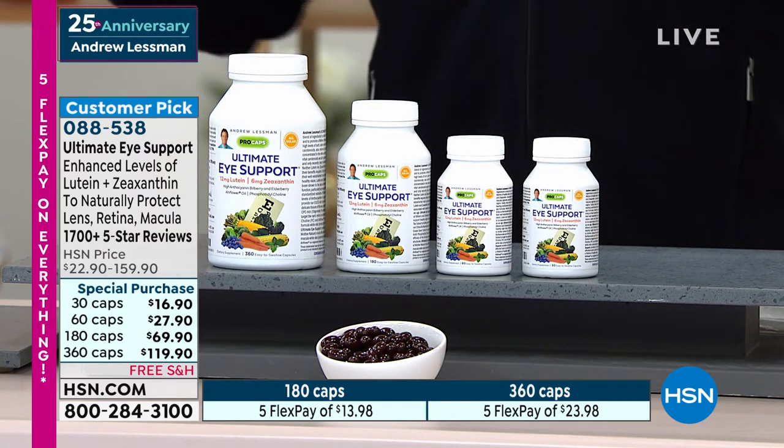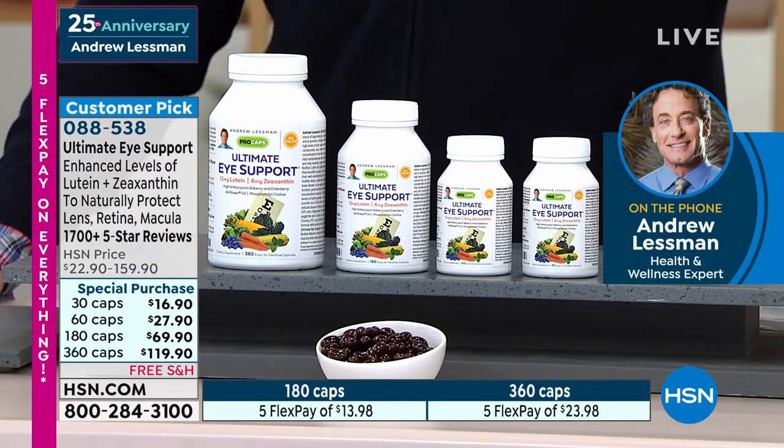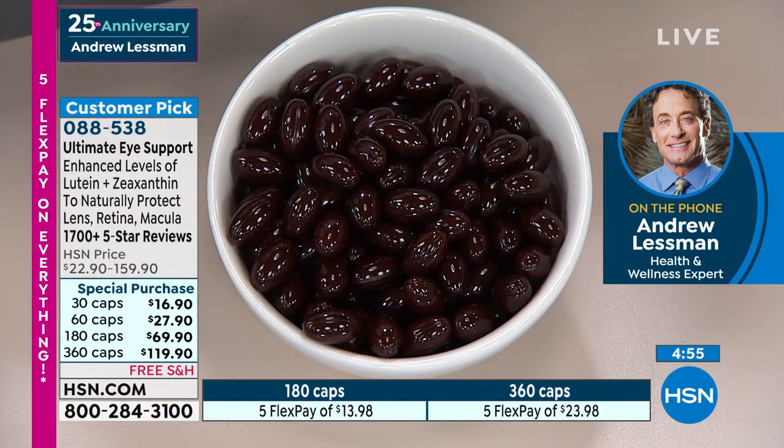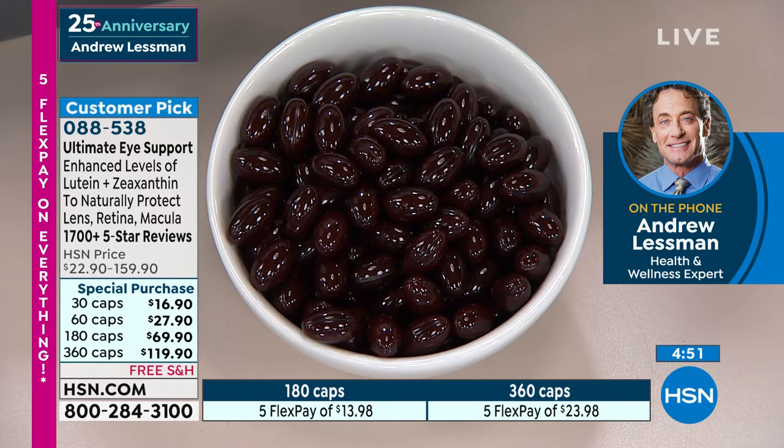This evolves like everything that you do. Originally the product started off focusing on those nutrients that are protective of our eyes. And then about 20 years ago, we introduced lutein with trace amounts of zeaxanthin.